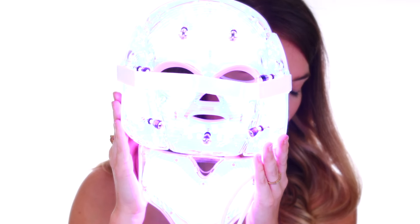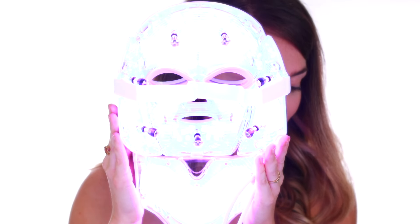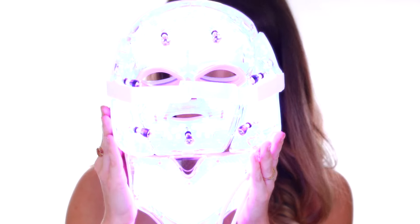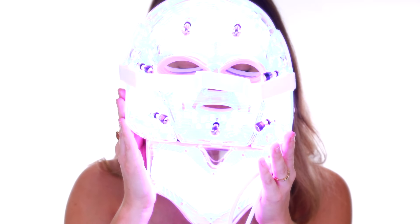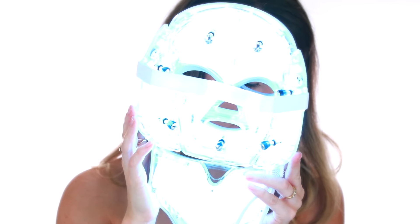Purple is red and blue light frequency combined — two kinds of therapy together — and it has a great effect in repairing acne and removing acne scars, making it great for healing scarring and stretch marks. Cyan can gradually enhance cell energy and metabolism and has a good role in promoting new cells. This mask also has an option to cycle through all of the colors in one treatment, so you can sit through a rotating array of colors for 30 minutes.